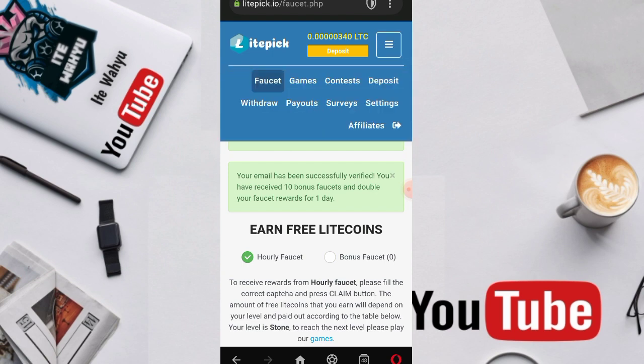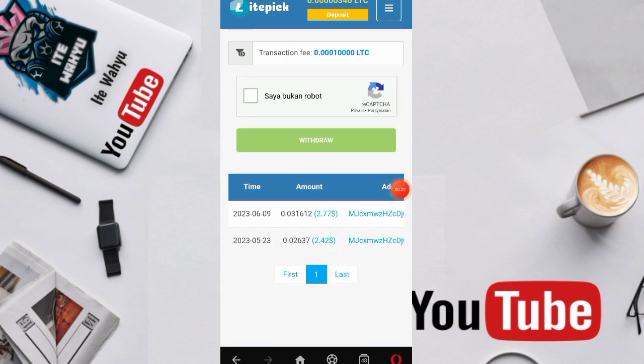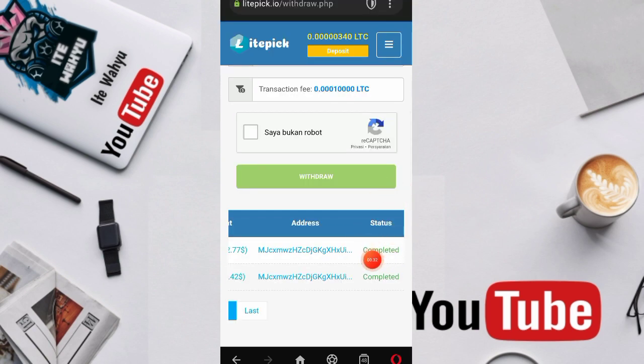Kita langsung ke withdraw. Setelah itu kita scroll ke bawah dan ini dia buktinya ya — 0,03 LTC atau sekitar 2,77 dollar yang admin WD dan di sini statusnya komplet ya, bukan pending.